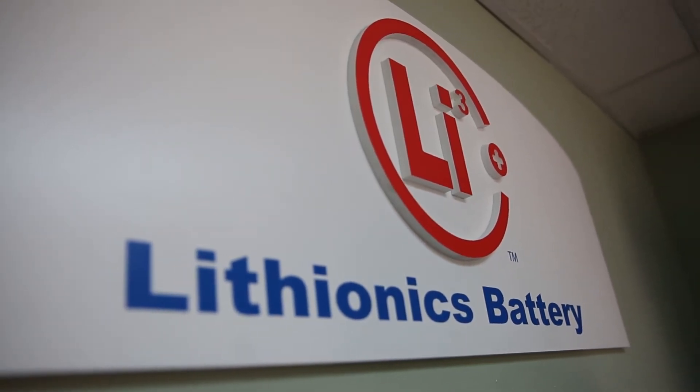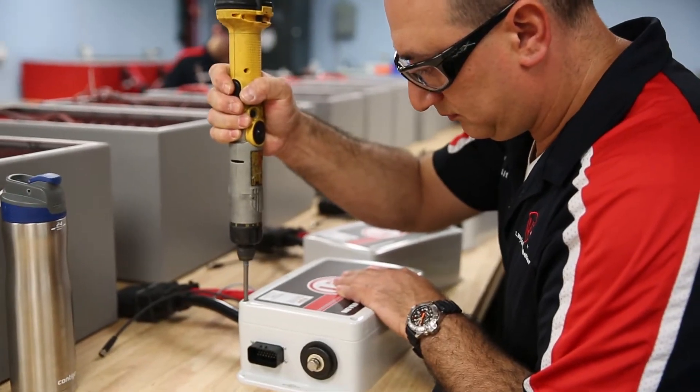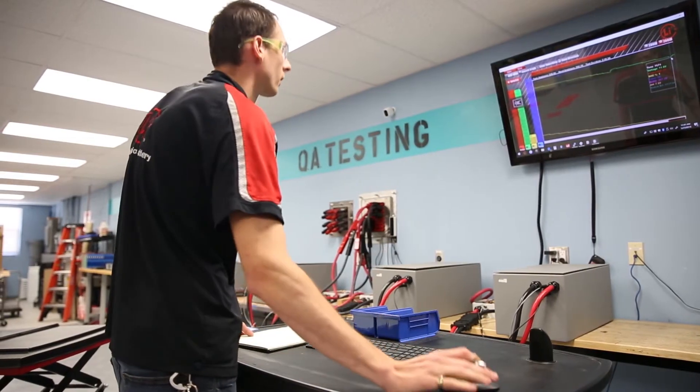At Lithionics Battery, quality assurance is a significant portion of the time it takes to build a battery. It might take three hours to assemble a battery in our factory, but we'll also invest three hours of quality control.